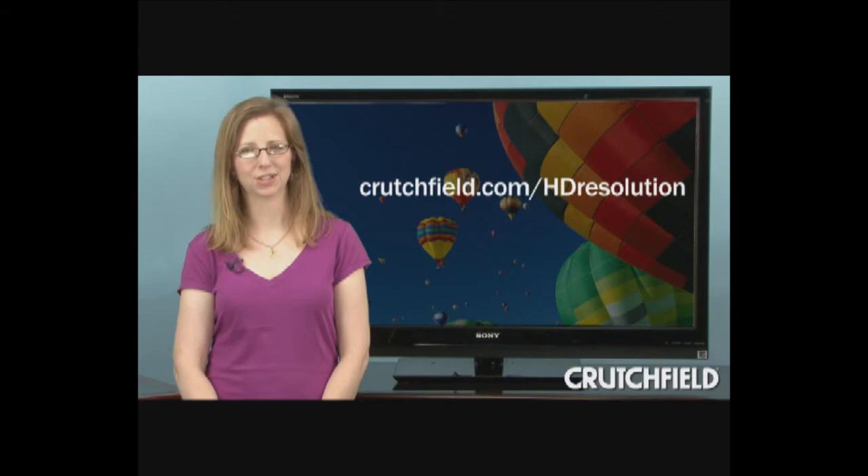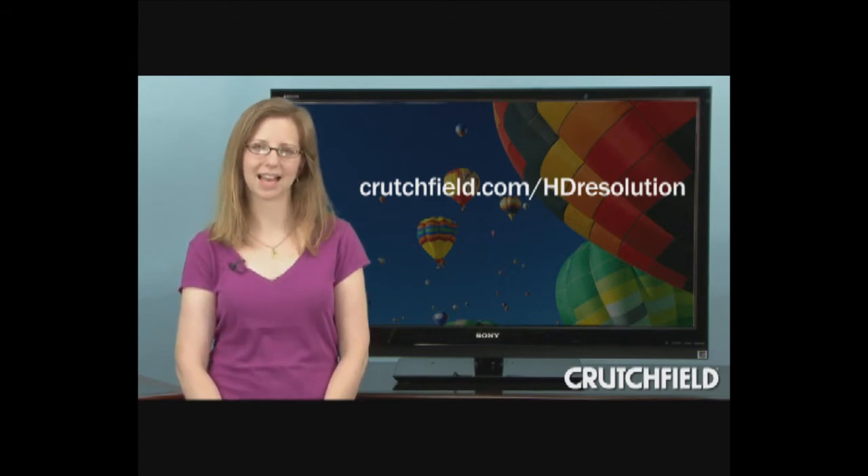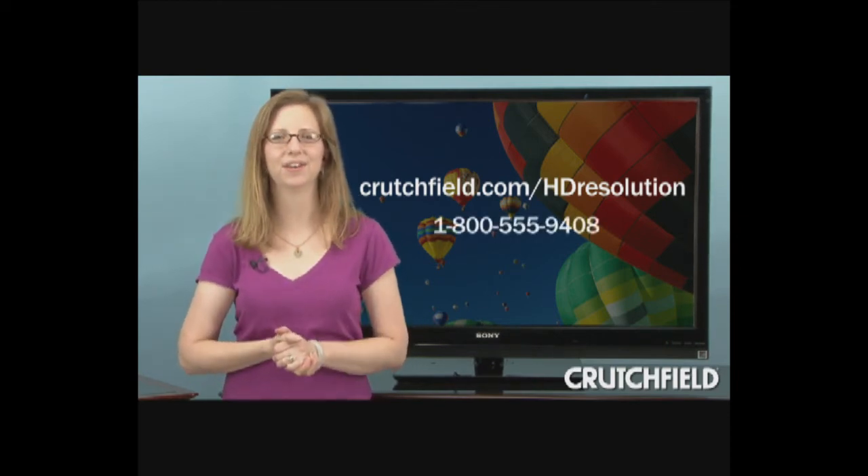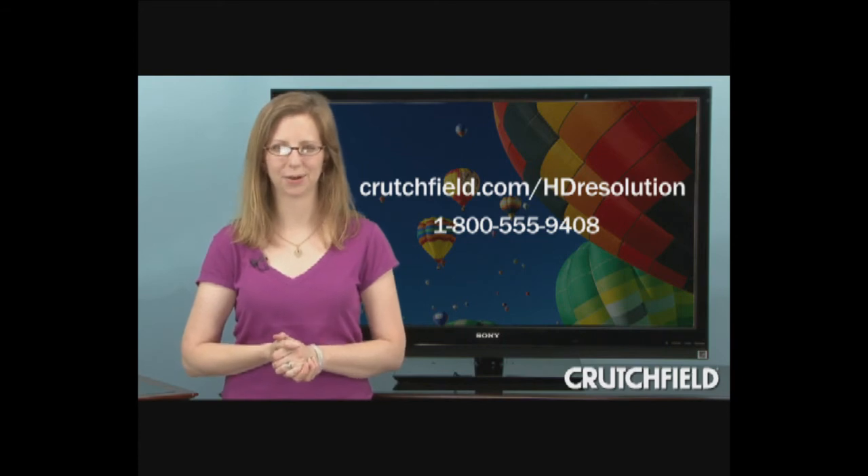For more information on TV resolution, see crutchfield.com/HD-resolution, or you can always call us at 1-800-555-9408.